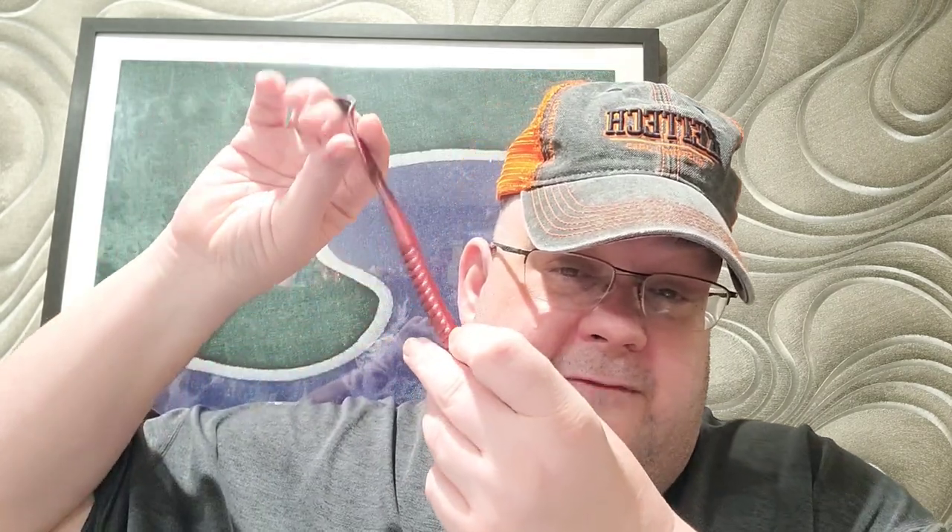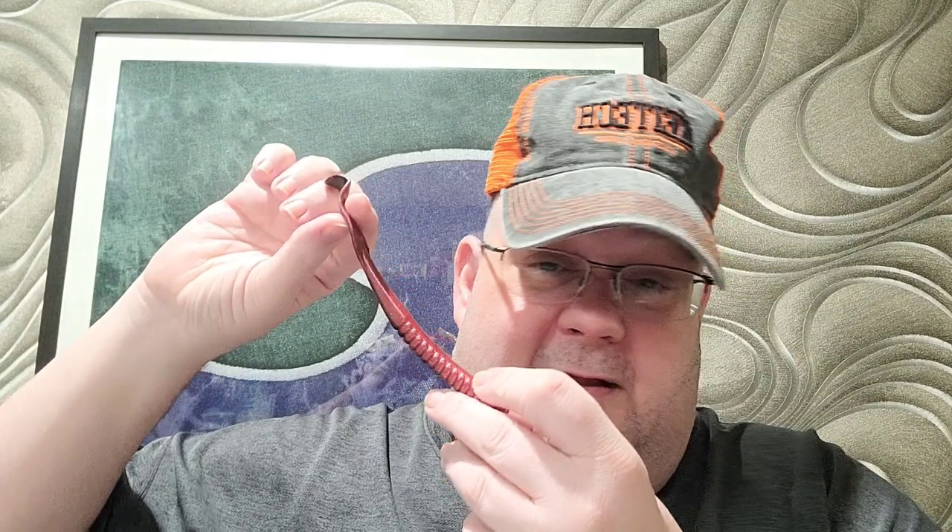Normally my go-to is a three-eighths ounce tungsten weight pretty much any time. At nighttime, I'll go with a three-sixteenths to a quarter. It'll still drag and give a Crazy Flapper or a Berkeley Ribbon Tail a long time to sit there and twist as it goes to the bottom, giving that fish plenty of opportunity to lock on.